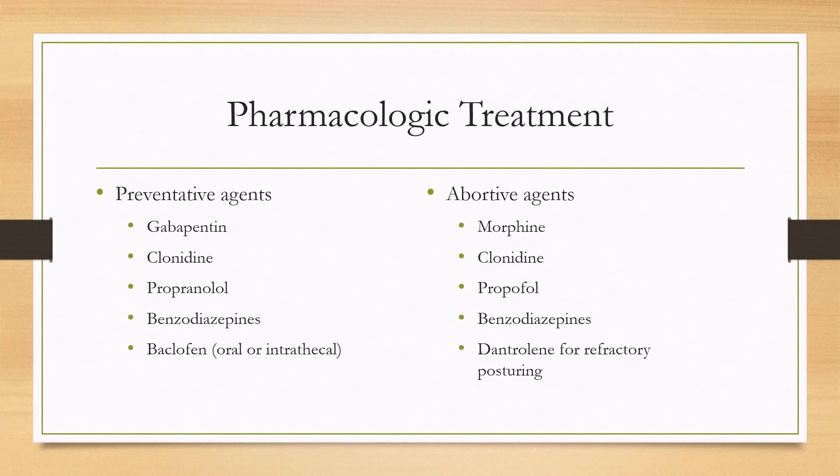Pharmacologic treatment includes both abortive and preventative agents. Preventative agents include gabapentin, clonidine, propranolol, benzodiazepines, and baclofen. Abortive treatments can include morphine, clonidine, propranolol, benzodiazepines, and dantrolene if there is refractory posturing, which will help prevent contractures.